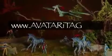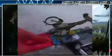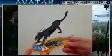Go to avataritag.com to unlock the content. Place the iTag in front of your computer's webcam and watch a 3D model come to life on screen. Learn more about the world of Pandora and trigger special features like Attack Mode. Higher iTag levels have even more features.